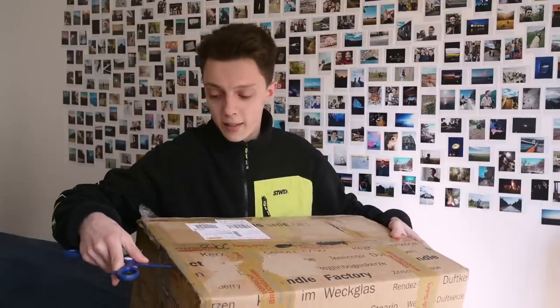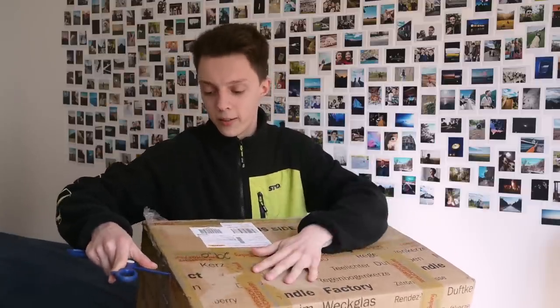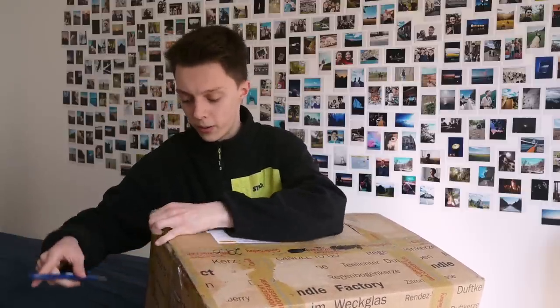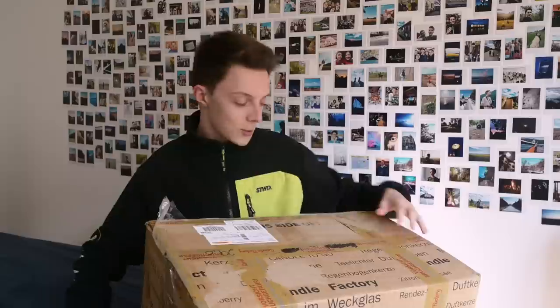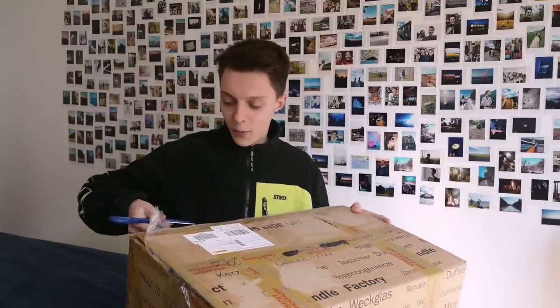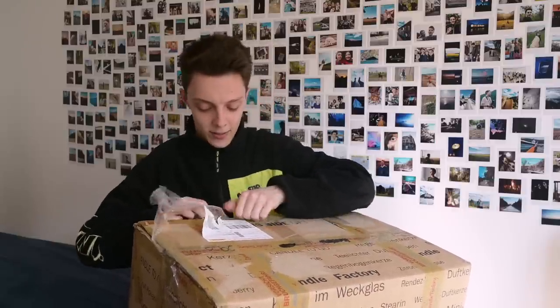I really hope they didn't break. I know that Melissa told me she looked for bubble wrap in three different stores and they didn't have any, so she just used old clothing to pack it up. I'm so excited - there are literally two horses in here that I've been wanting for quite some time. This box is huge, I was not expecting it to be this big honestly.